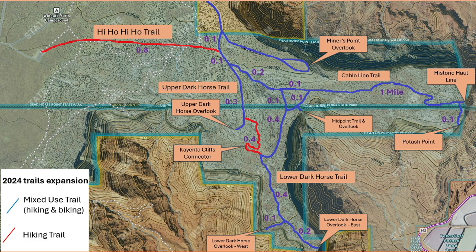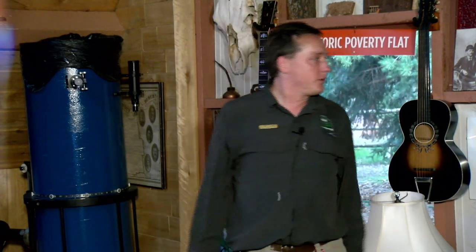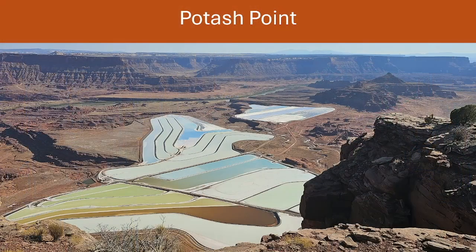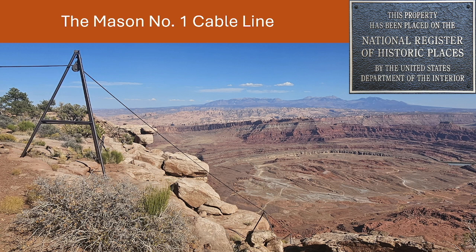Among the overlooks on the new trail system, Potash Point gets you as close as possible to the Potash Pond — I actually like their colors on the landscape. The Midpoint Overlook is another one. Then there's the Mason No. 1 historic cable line, which we're applying to put on the National Register of Historic Places because of how impressive it was when it was built around 1949.